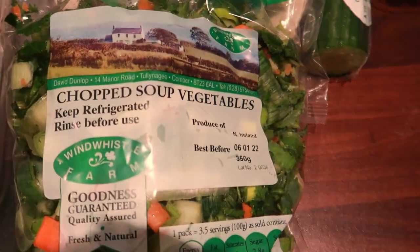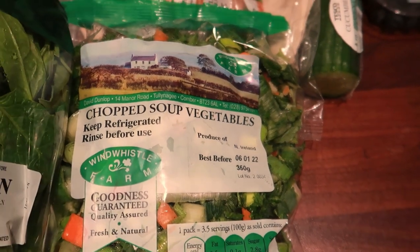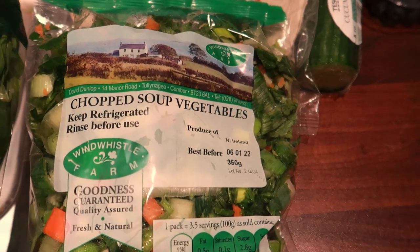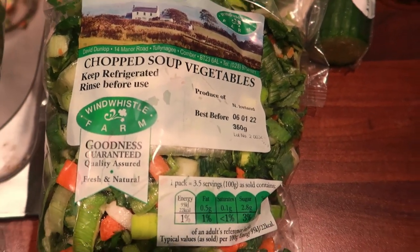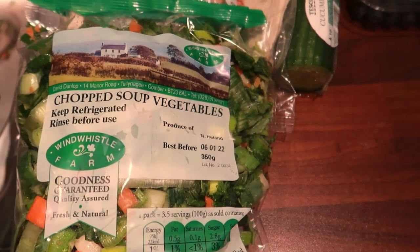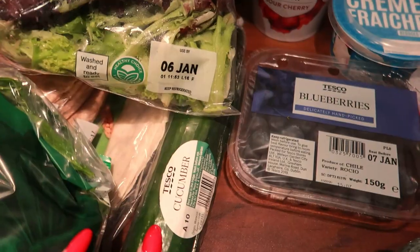I also got some soup veg because I've been loving making slow cooker soup — I might actually do a recipe on that on my channel if you want to see it. I also picked up a new slow cooker; it's really cute and rose gold, so I might include that in another vlog.